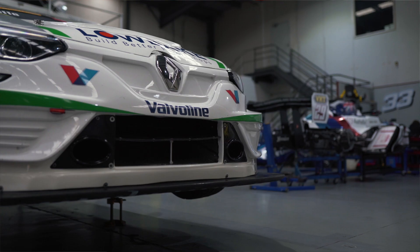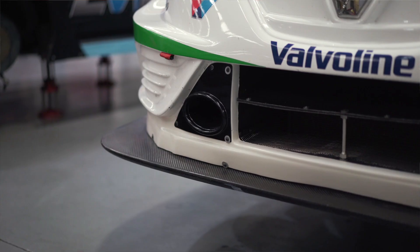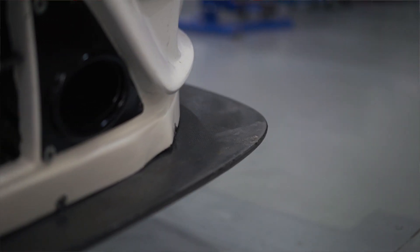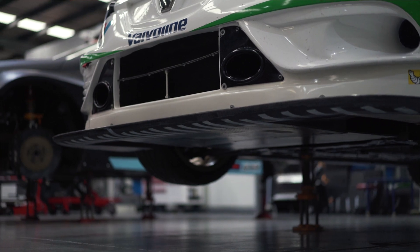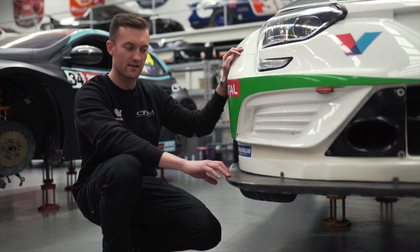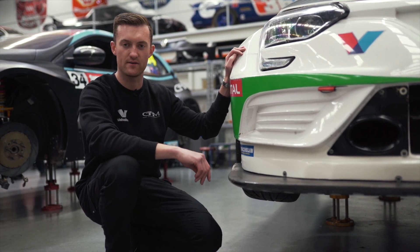Here we are at the front of the Renault Megane TCR car. The front splitter performs a substantial amount of aerodynamic work during races. This component is somewhat controlled amongst all the cars in terms of spec and materials. This one in particular is made from carbon fiber and we make them in-house at Gary Rogers Motorsport.